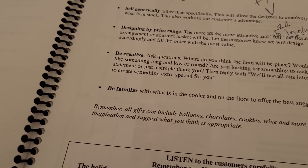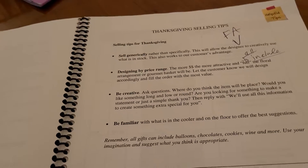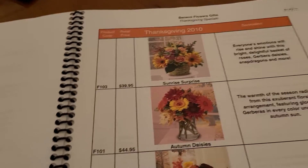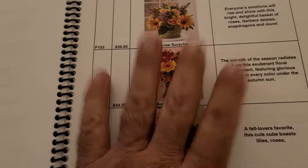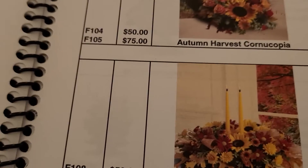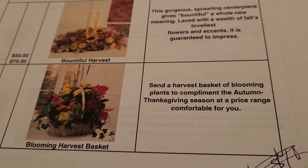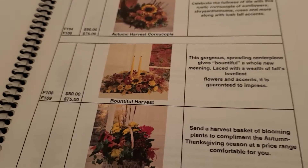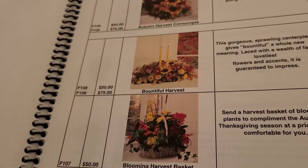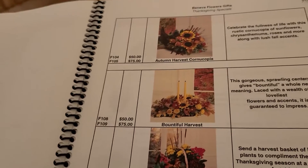You don't want to get too specific with arrangements because if your designers have flexibility to be creative and use whatever flowers they want, chances are the customer will have a better experience — and it's okay to say that to them. The arrangements being sold on the promotion should be listed in the playbook with all the copy from the website and the price points. Notice every arrangement has at least two price points. It should be $50, $75, $100, $200 — not $50, $60, $70, $80, which insults their intelligence.